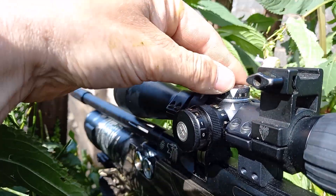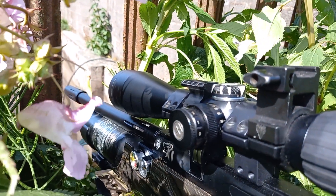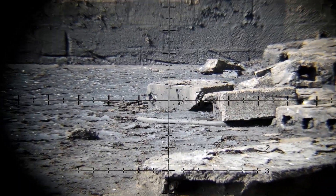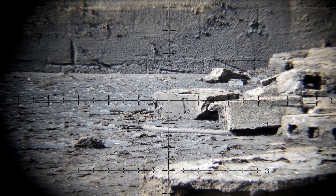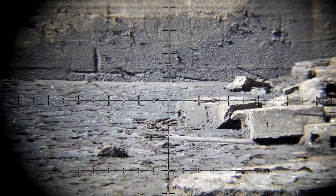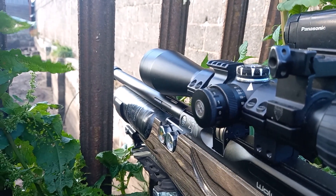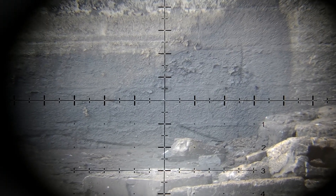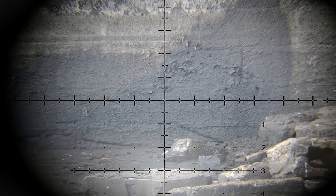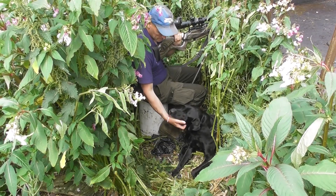This midden is 40 yards long, so first of all I check my scope at 35 yards. As you can see it's absolutely spot on. I tried it at 40 yards too, and that is perfect. So I'm all set and ready now.